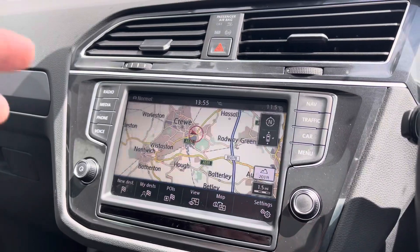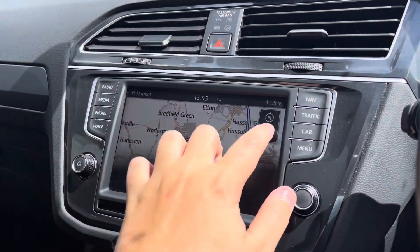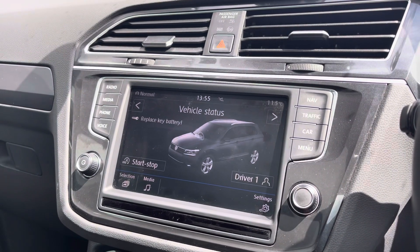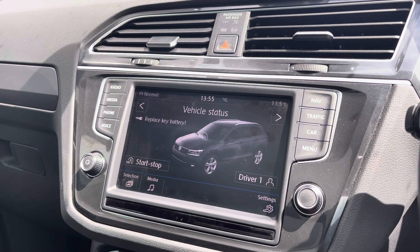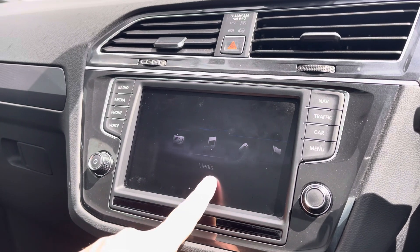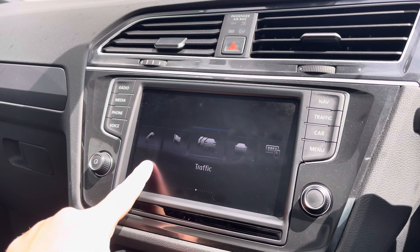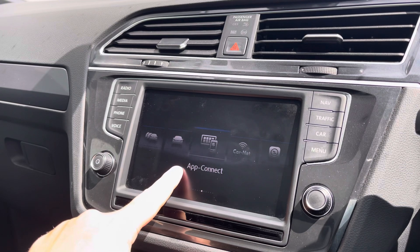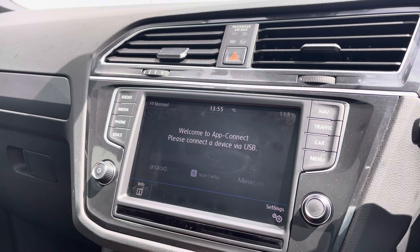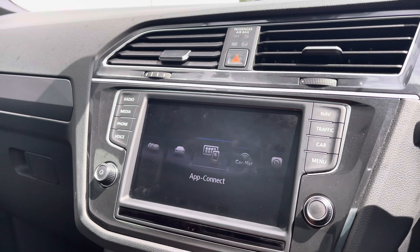You've also got a satellite navigation which will keep you safe on those unknown roads. You've also got traffic recognition and via the car settings you can see various vehicle data if you should need it, and via the menu it's a very quick simple swipe to show you all of the applications on this car. You've also got app connect for Apple CarPlay and Android Auto to allow you to use your mobile phone on the go.